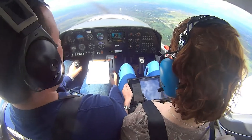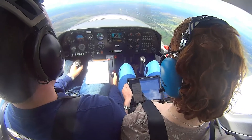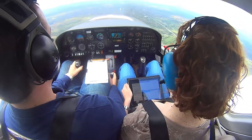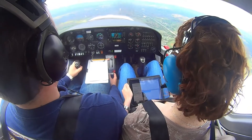Indianapolis Center, go ahead. 7 Delta Charlie, just departed from London Airport — Lima Oscar Zulu — en route to Lexington at 3,000, would like VFR flight following en route. Just want to verify the callsign: November 167 Delta Charlie.